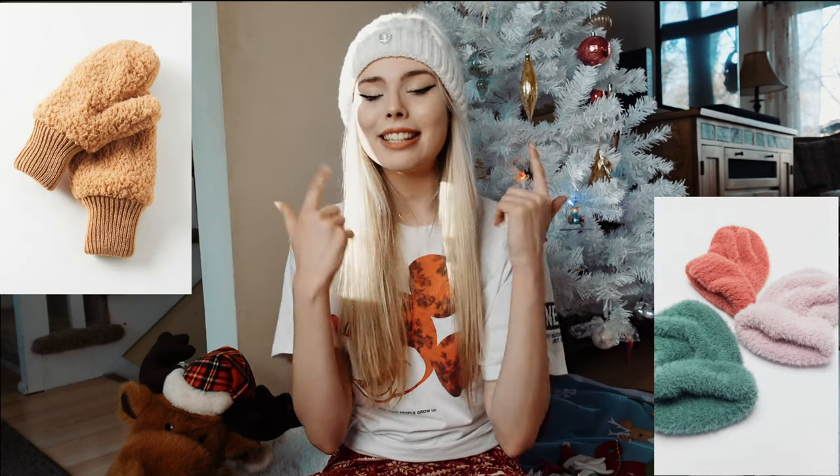The next thing on my list is snack boxes, and I think this idea is so cute because you can even make it yourself. It would be perfect to put popcorn, their favorite candy, and a little movie in there and call it a movie night snack box. Maybe add some hot cocoa too.